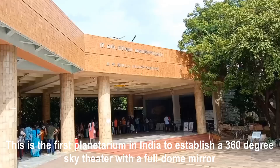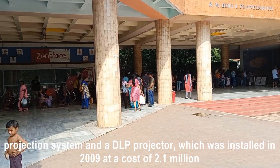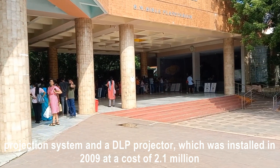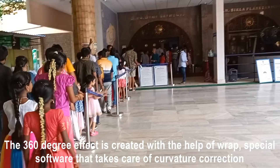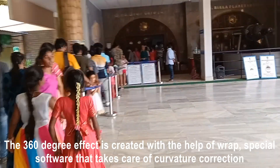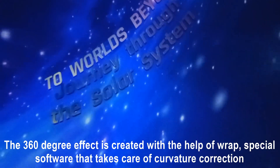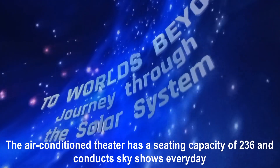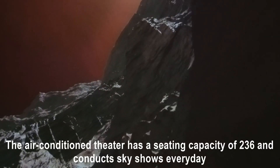This is the first planetarium in India to establish a 360-degree sky theater with a full dome mirror projection system and a DLP projector, which was installed in 2009 at a cost of 2.1 million. The 360-degree effect is created with the help of WARP, a special software that takes care of curvature correction. The air-conditioned theater has a seating capacity of 236 and conducts sky shows every day.